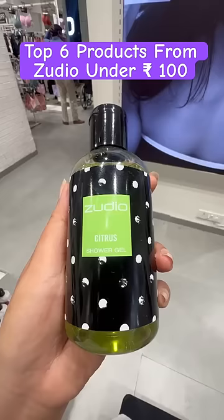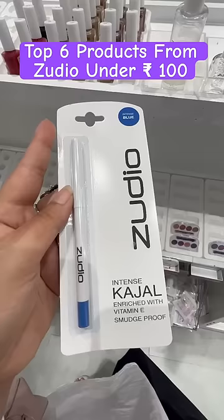After that, this shower gel — see how cute it was! This was 200ml for Rs.99. Third is this intense blue kajal which is only Rs.79.